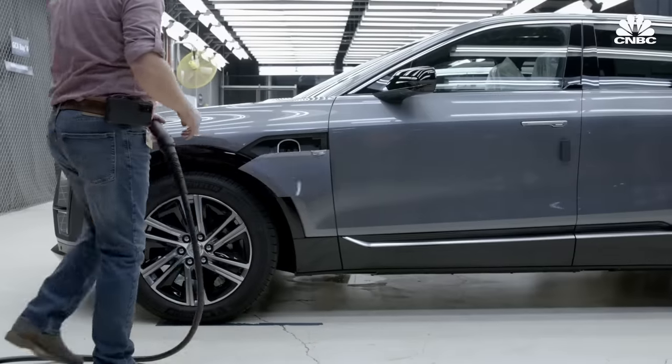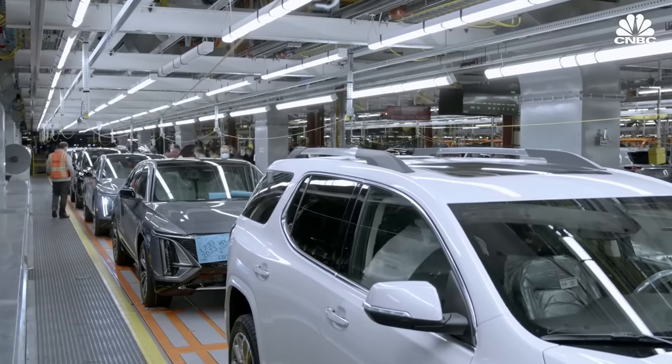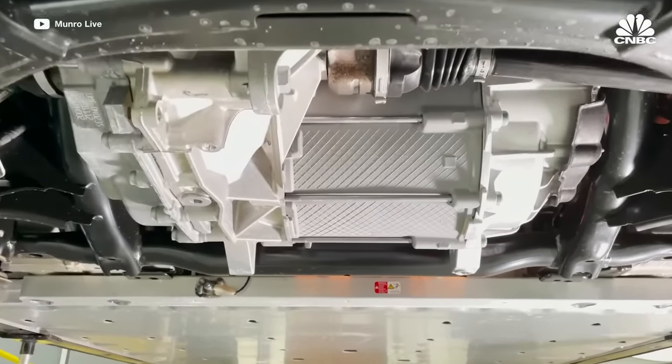My broad impression of the Ultium platform is that it's a really good idea, but it's five to seven years too late. Many of the virtues they're extolling in their marketing campaigns — particularly the form factors of the cell, the energy density, the reduction of wiring, the layout and configuration of the motors — are already being done if you study the market. We can draw parallels in the battery to the VW ID.4.